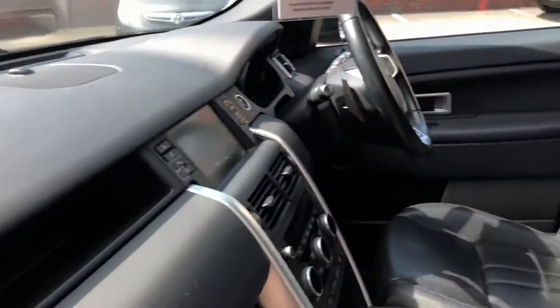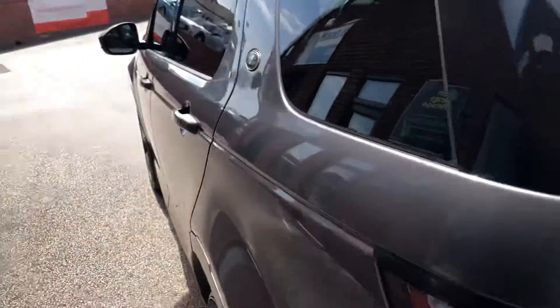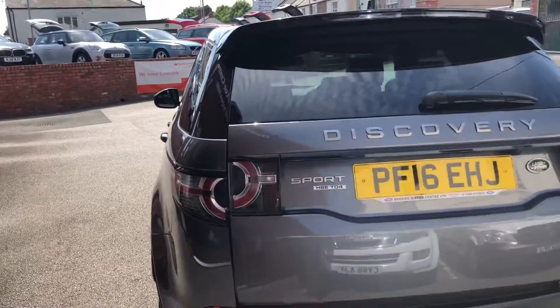It has just arrived in so it's not been valeted yet. We have the 7 seat configuration, ISOFIX, and the remote tailgate.